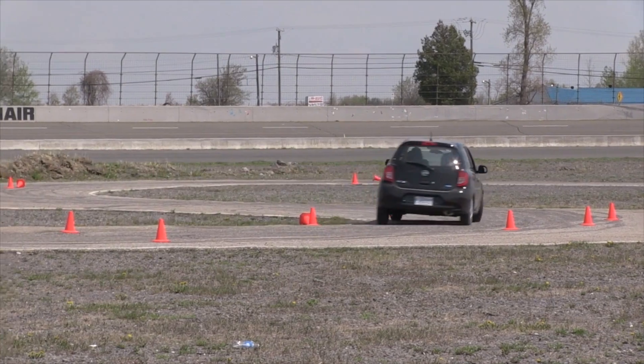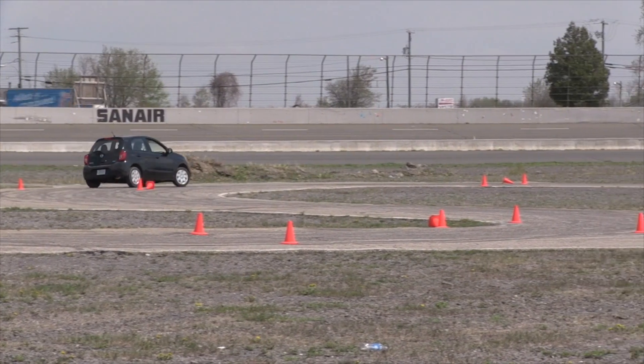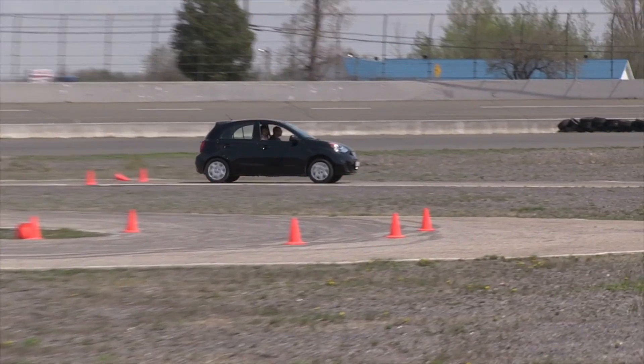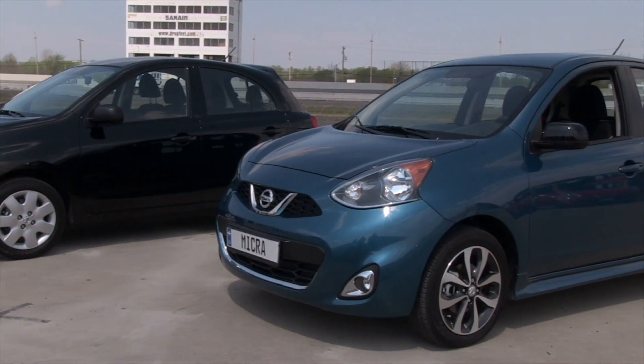While the Micra isn't big on features, it's big on the fun-to-drive factor, making this small car easy to live with every day. It's a perfect first car or a second vehicle for a family.